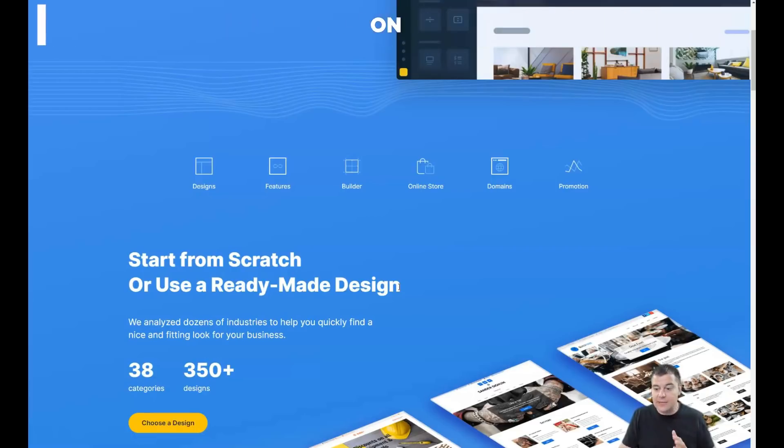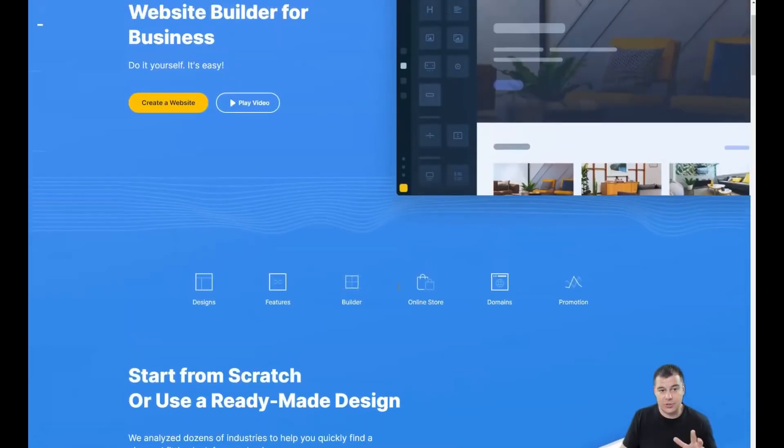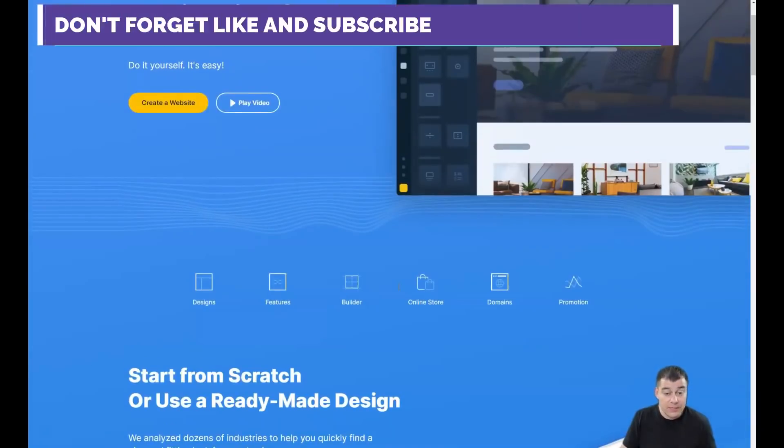I want to introduce you to this platform — one of the best options available on the market right now. Before I start showing you everything, our team left the link in the description panel of this video, so you can easily get access to this platform straight from here without needing to search for it online.